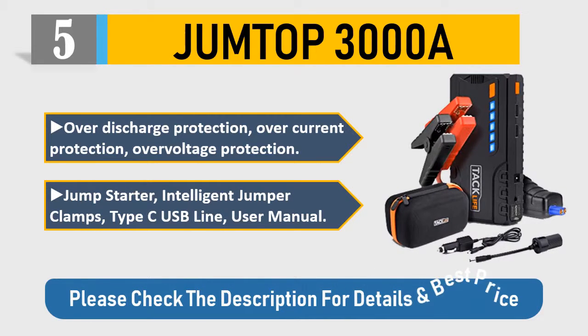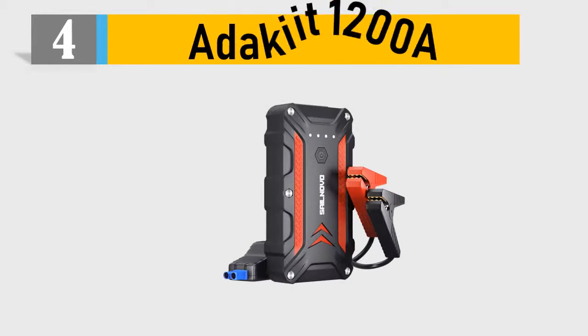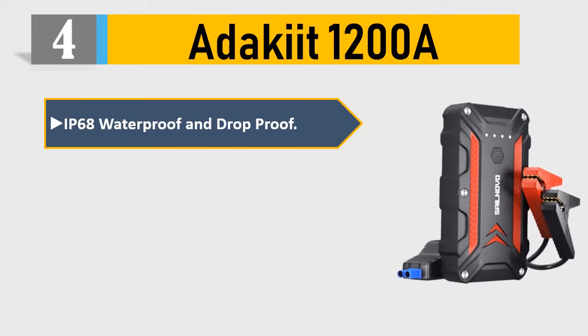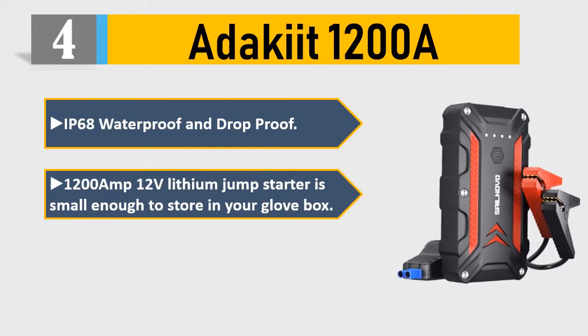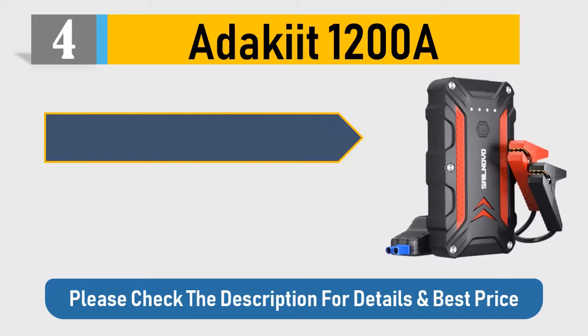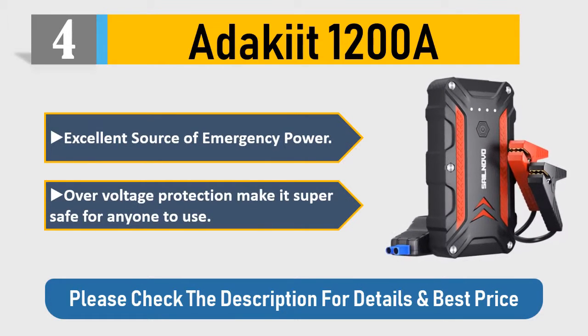Number 4: Docket 1200A — IP68 waterproof and drop-proof. This 1200 amp 12V lithium jump starter is small enough to store in your glove box. Suitable for cars, trucks, cargo vans, lawnmowers, and motorcycles. An excellent source of emergency power with over-voltage protection, making it super safe for anyone to use. Please check the description for details and best price.